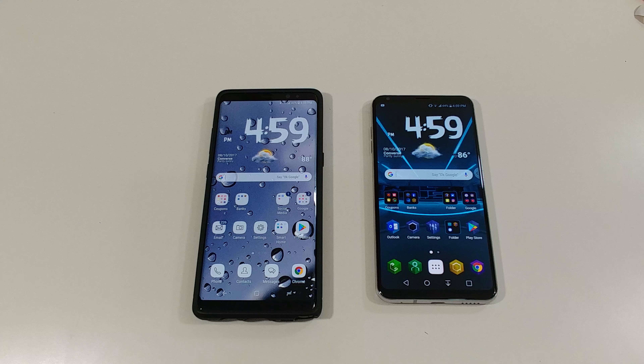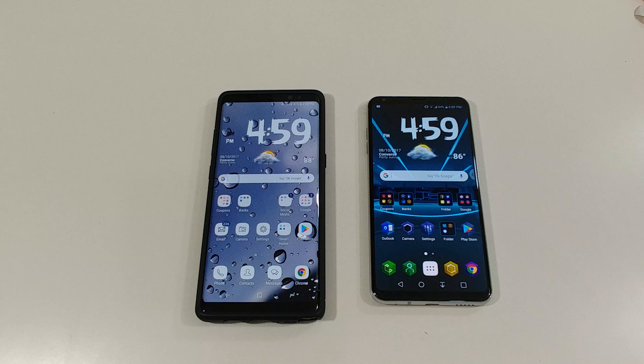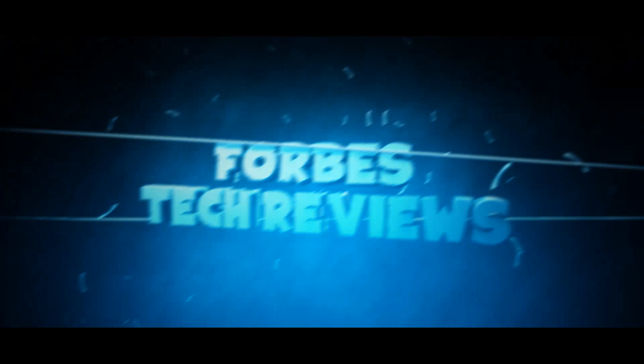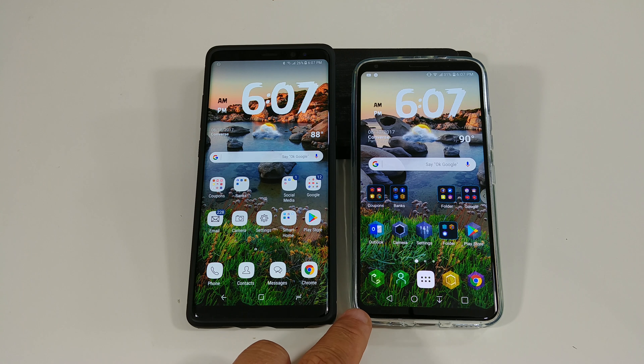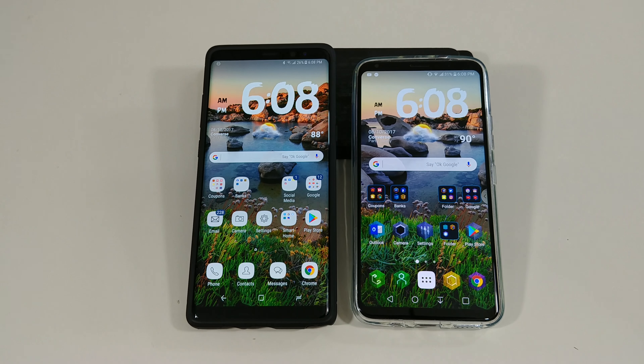I'm going to put the displays from the Galaxy Note 8 and the LG V30 to the test. I've been getting a lot of requests about doing the display — which one looks brighter, which one produces the best color. I don't know yet. I just got the LG V30 a couple days ago, so this video I'm going to try to do some tests.